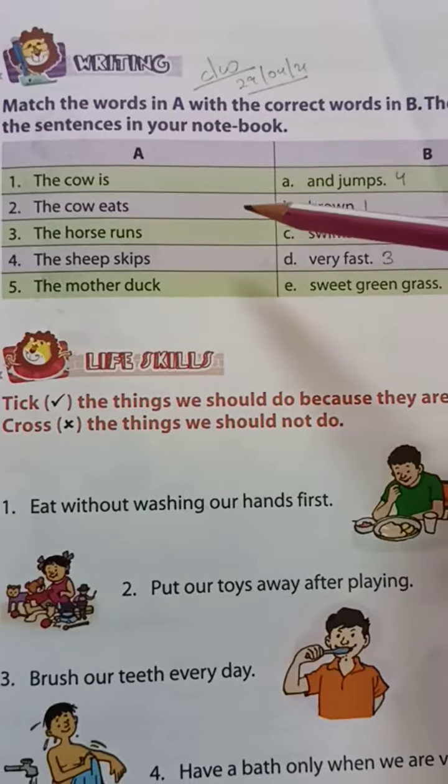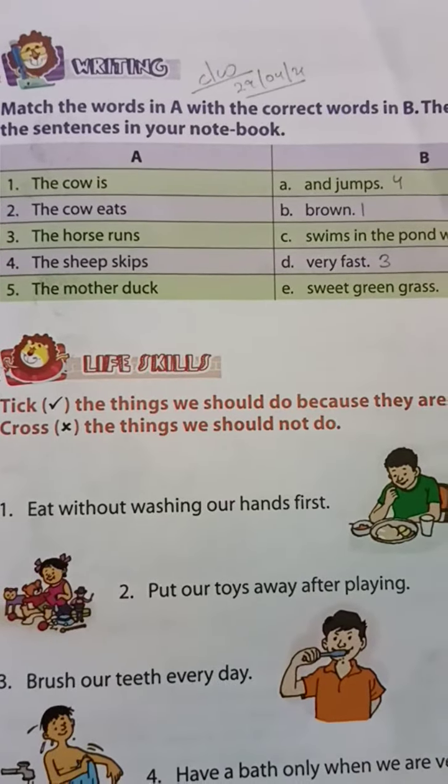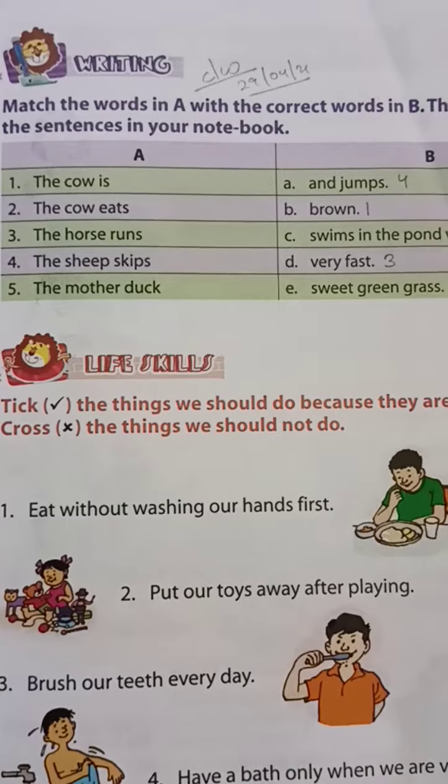So please try to write the answers correctly. Thank you.